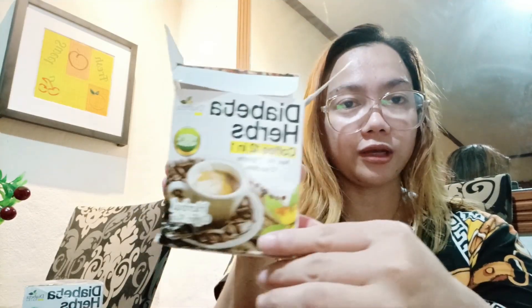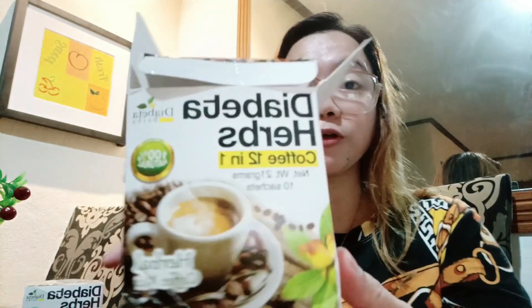Yun lang guys, yung aking mag-share sa coffee na to — Diabeta Herbs, 12 in 1 coffee. Meron ito sa Shopee, tsaka meron din silang FB page: Diabeta Herbs Coffee Main. Ililink ko na lang sa description box yung kanilang FB page. Kung gusto nyo itong itrya yung coffee na to, Diabeta Herbs — ang sarap ng coffee na to guys. Thank you for watching again, please don't forget to like and subscribe my channel. Mame Erika. Bye!